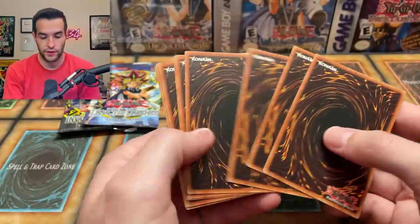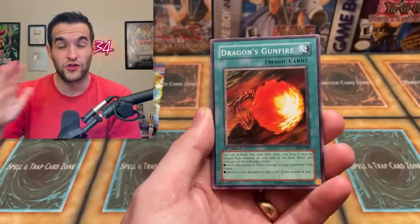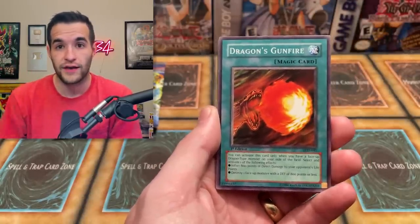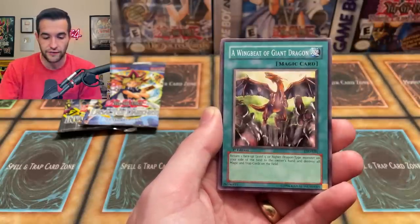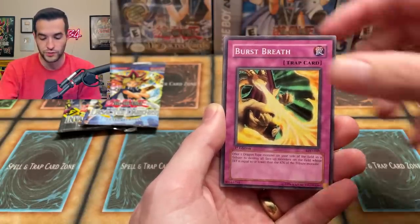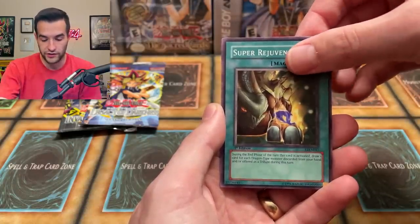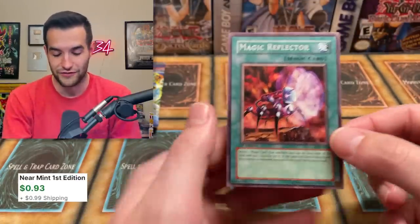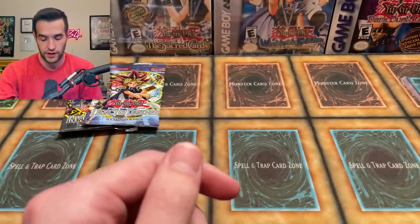LOD Legacy of Darkness — four packs. By the way, we do have a Dark Crisis box break coming up; we've sold about two thirds of the packs, the rest need to be sold out, then we're doing a live stream. If you're a member, keep an eye out. Pulls from LOD: Dragon's Got Fire, Wing Beat of Giant Dragon, Dragon Manipulator, Life Absorbing Machine, Burst Breath, Frontier Wise Men, Possess Dark Soul, Super Rejuvenation, and Magic Reflector. Magic Reflector — also a magic card, which is pretty cool. LOD first edition commons.